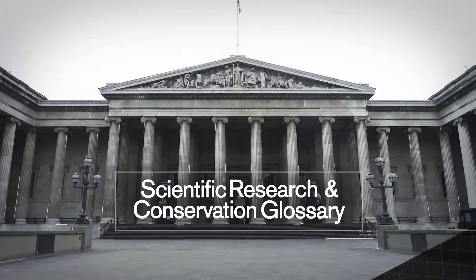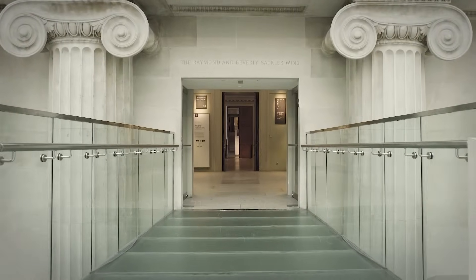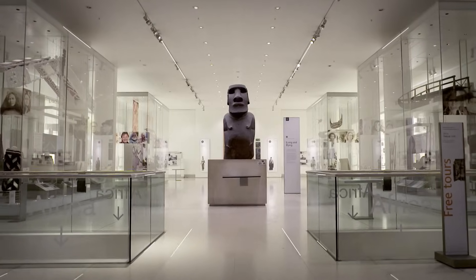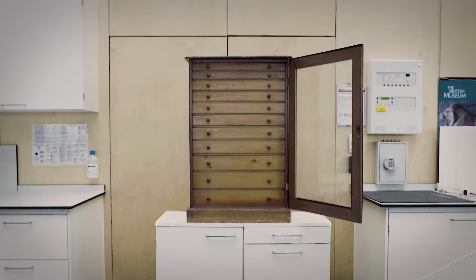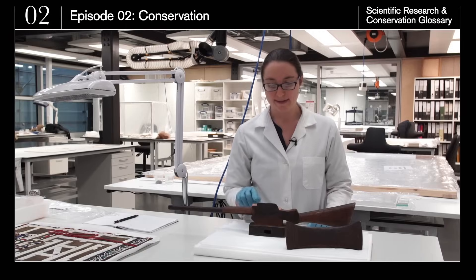Many of the objects we see in galleries undergo conservation and scientific examination. Here is a glossary of terms the British Museum's conservators and scientists use behind the scenes. Episode 2 – Conservation.